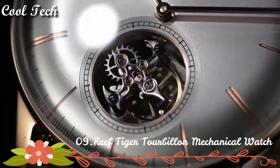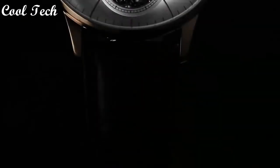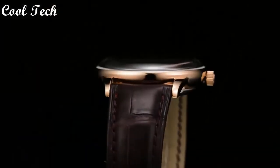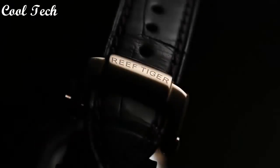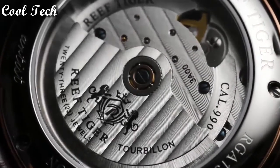Top 9. Case: polished stainless steel. Crystal: anti-scratch resistant sapphire. Bracelet: genuine leather strap with deployment clasp. Movement: automatic. Water resistance depth: 50 meters.